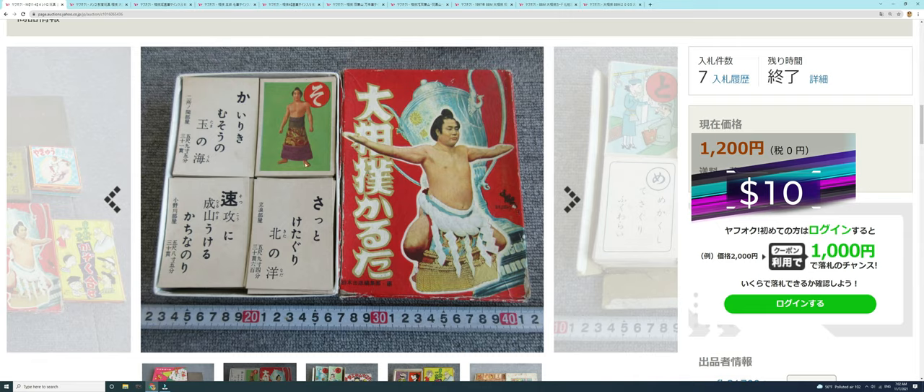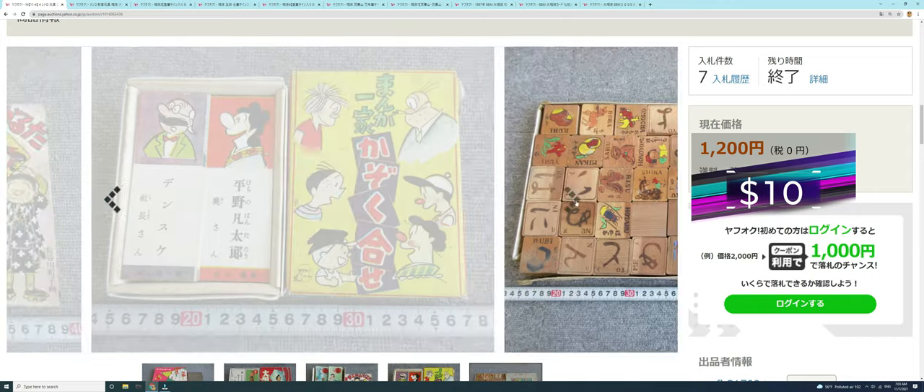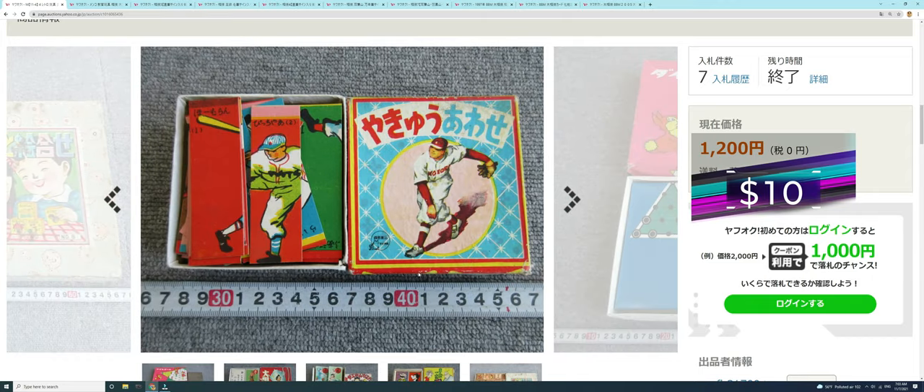Karuta is a kids' game where you've got picture cards laid face up and reader cards. A reader reads through each card, the clues hint at which picture card it's referring to, and then all the kids try to find that card and slap it. The first person to slap it gets that card, and the winner is the one with the most picture cards at the end. Great price again — 1,200 yen, about 10 US dollars.